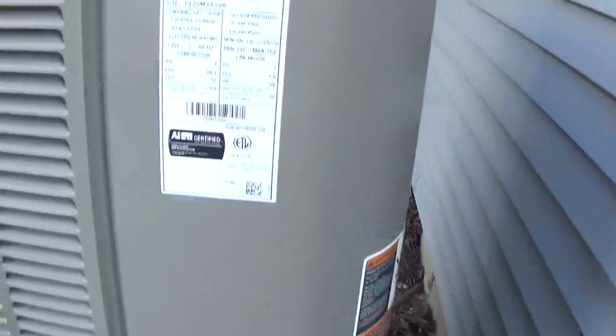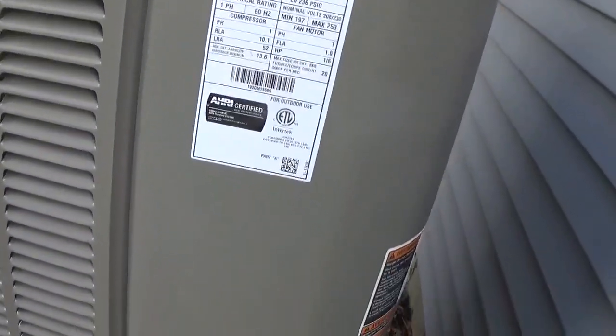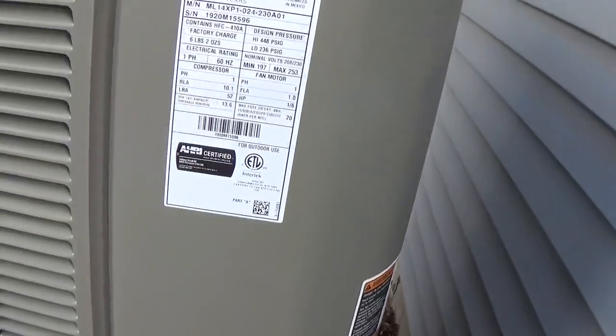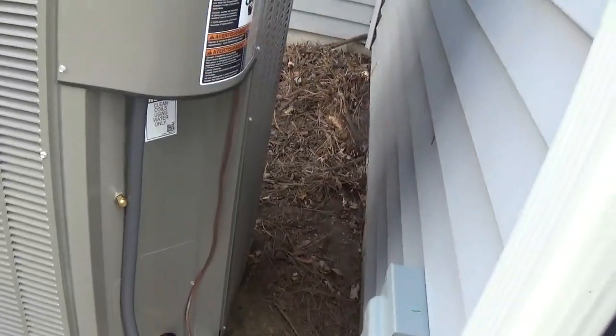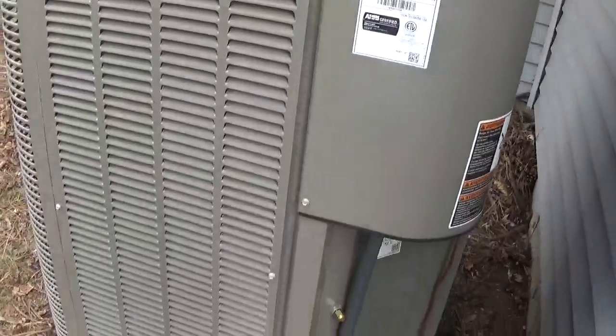That does sit a lot higher than the other one. They got a little bit more to do left out here, and then they're done with outside, and they got a little bit more to do with the inside, and then they're done. It's at about a half day. I didn't realize it sat that high.